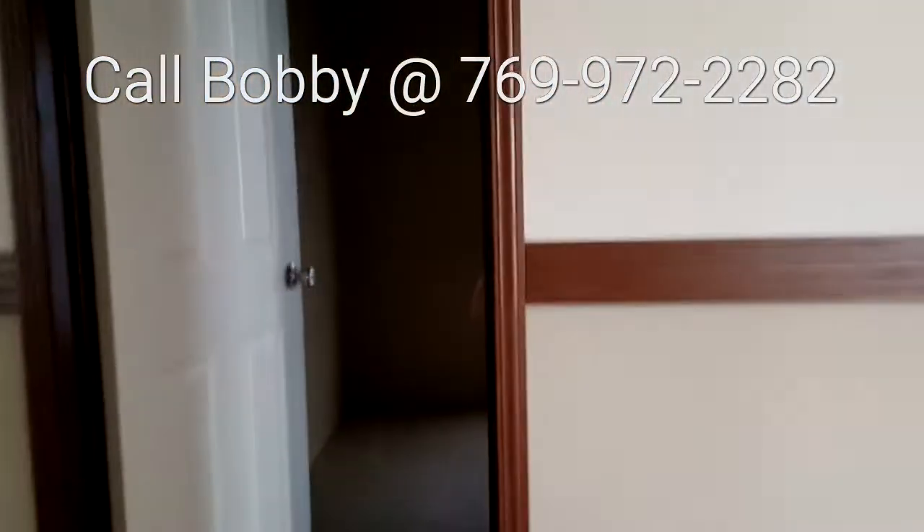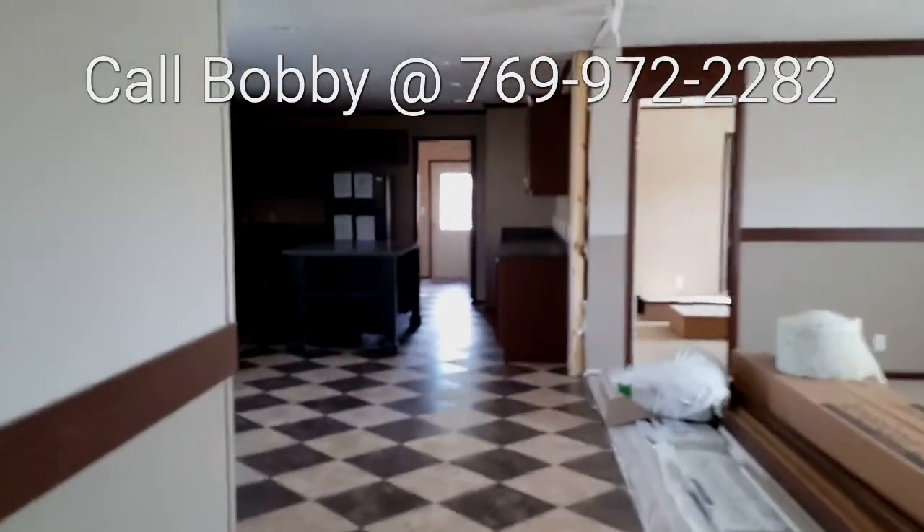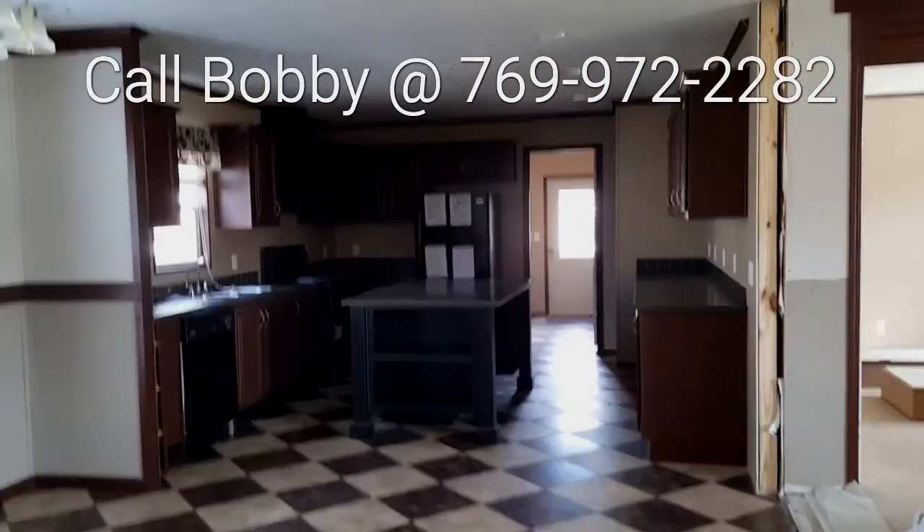This bedroom is going to be about 11 by 15, and this is a good-sized bedroom — it's going to be about 11 by 16. And here's your fourth bedroom; it's going to be 14 by 13, with a walk-in closet.